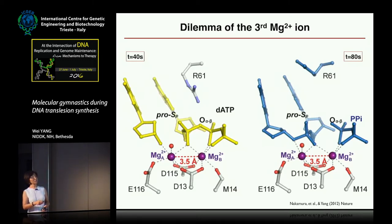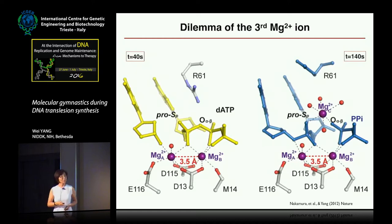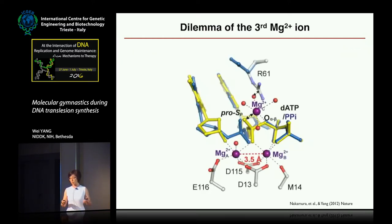After waiting another 40 seconds, we started to see product — the bond between the end of the primer and the alpha phosphate formed, so the incoming nucleotide became part of the product and pyrophosphate started to form. Then, after waiting another 60 seconds, we suddenly saw a third magnesium showing up. This third magnesium ion is not coordinated by the enzyme at all — it is coordinated perfectly by the two products.